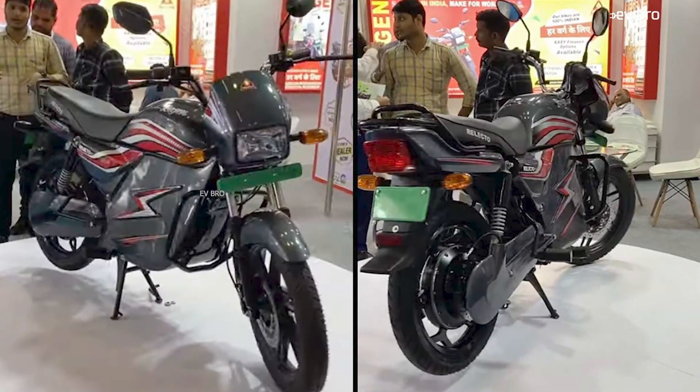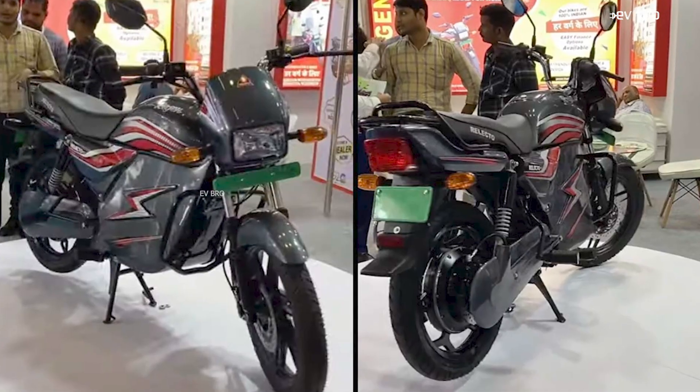Finally, a Hero Splendor electric bike has been launched in the market with 190 km of range. But there is a twist in that. What is that twist? Let's explore in this video. Namastha, I am Krishnitanya Mandela, your EV Bro.